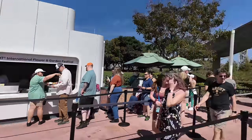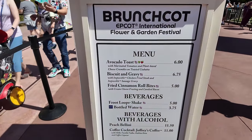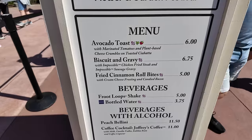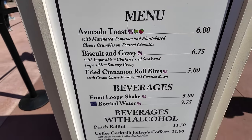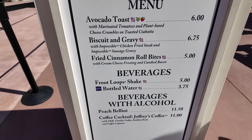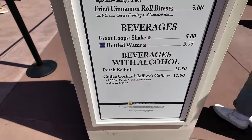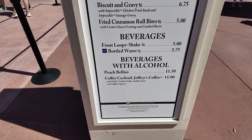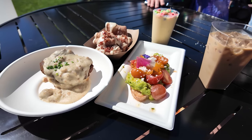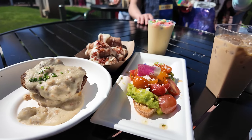Our first stop is at Brunch Cut, where they've got a bunch of returning favorites and something new I'm very excited to try. We have avocado toast, biscuit and gravy with impossible chicken fried steak, fried cinnamon roll bites — one of my favorite things every single year — a Froot Loops shake, and a coffee cocktail with a little espresso martini. We pretty much did a clean sweep of Brunch Cut.